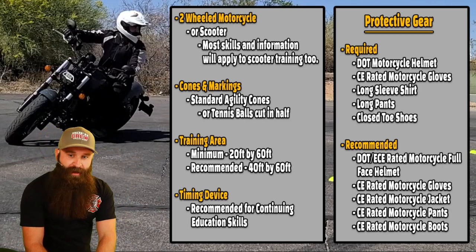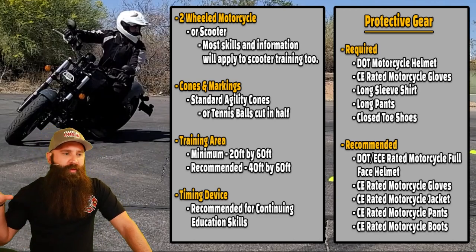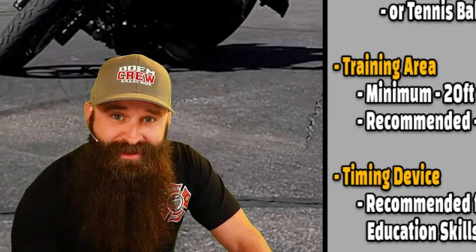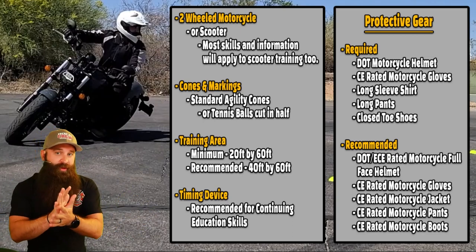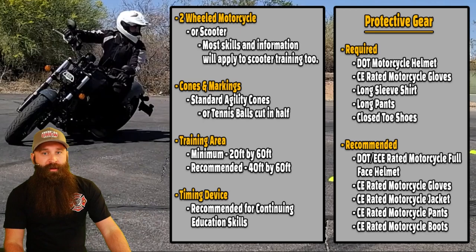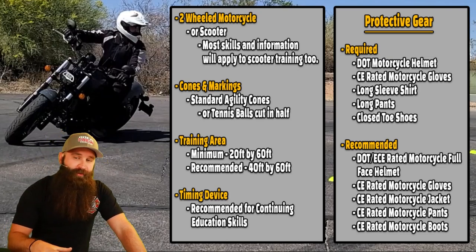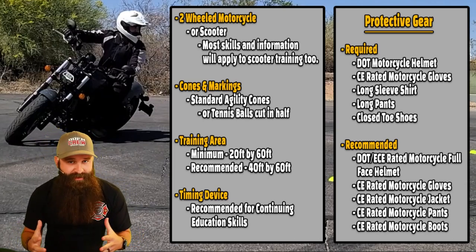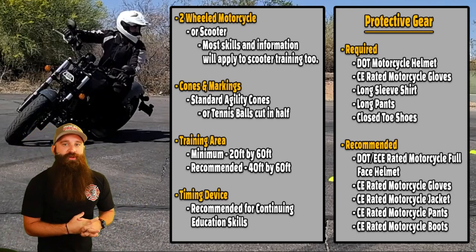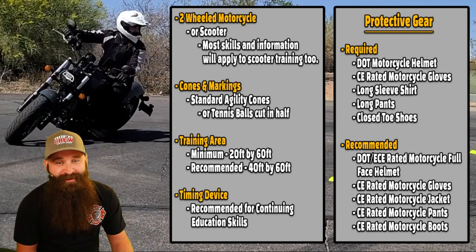What I want you guys to have is protective gear. I'm going to require you to at least wear a DOT motorcycle helmet if you're in the United States. Anywhere else, wear the bare minimum required by law in your area. Even in Arizona where you don't need to wear a helmet — wear it. Also, CE rated motorcycle gloves, because if you fall you're going to put your hands down and you don't want to scrape them up. At bare minimum: long sleeve shirt, long pants, and closed-toed shoes. Don't wear sandals.